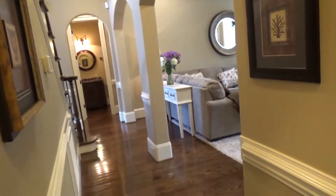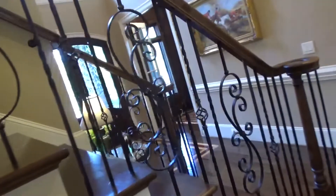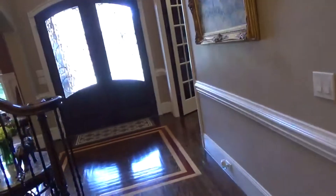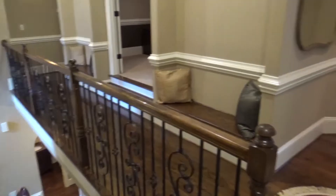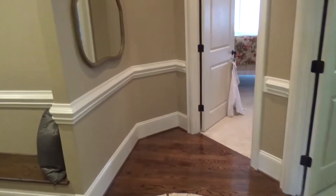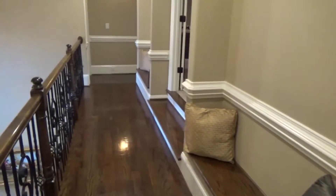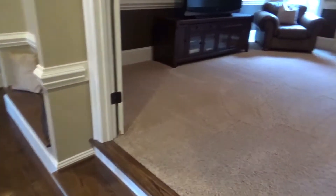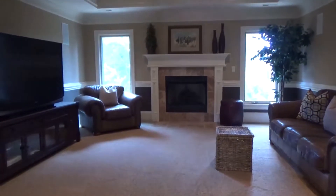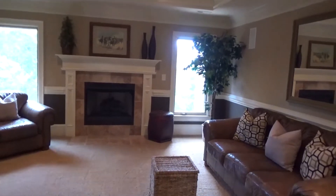With 4,500 square feet and all the closets in this house, it's hard to believe you'd need more storage. Let's go upstairs and check out your new master bedroom suite and all of the bedrooms upstairs. We've made it upstairs — four bedrooms, three full baths, plus a spectacular bonus room and home theater. Let's walk down the hallway with beautiful hardwood floors — and two steps up into a gorgeous home theater slash bonus room with, yes, another fireplace.